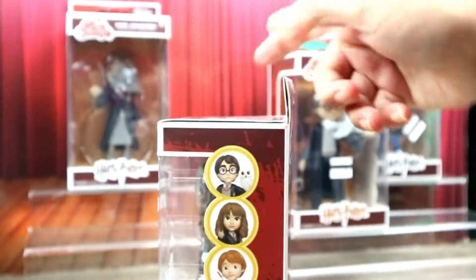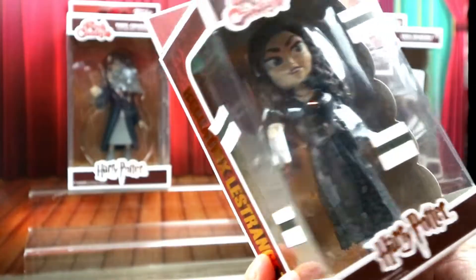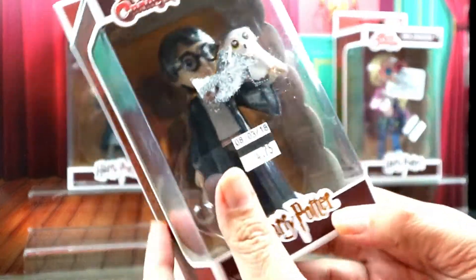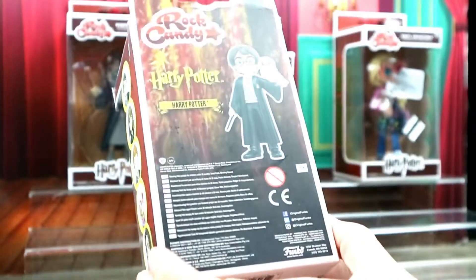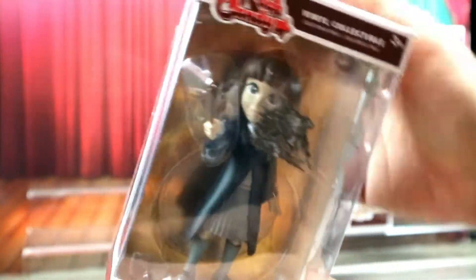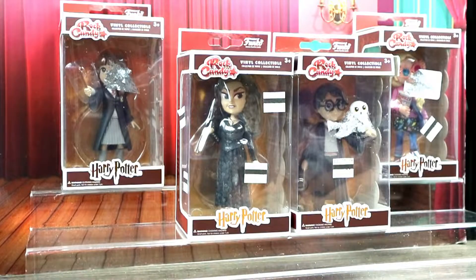We have Bellatrix Lestrange, as you can see here. I love her and I love the woman that plays her — so awesome. Then we have Harry Potter, who comes with his little owl Hedwig. We have Luna Lovegood — I really liked her in the movie, she's so cute, probably because of the blonde hair. And we have Hermione Granger. The only one we're missing is Ron, unfortunately.